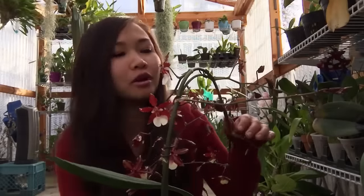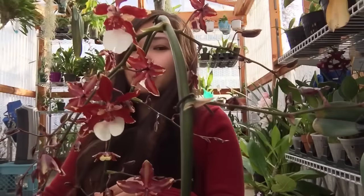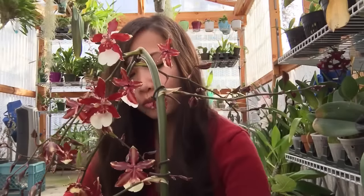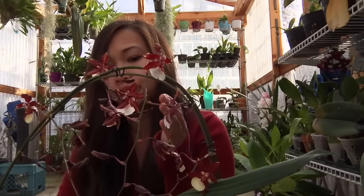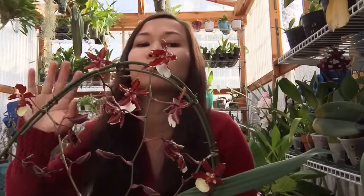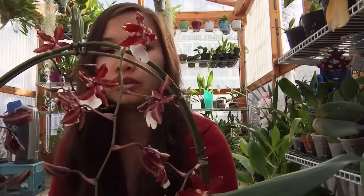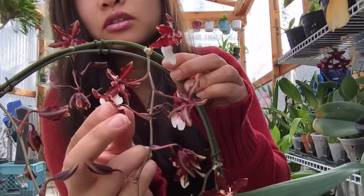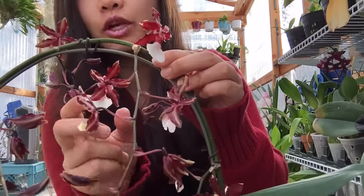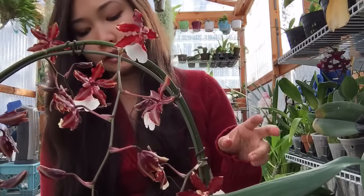The next orchid I picked up is the Oncidium Sherry Baby. I actually have a cross of the Sherry Baby but not the Sherry Baby itself — the other one has more of a reddish-purple look to it. This one you can see has a white lip; when it first opens it's actually kind of yellowish, and these have already opened for a while. They're all the way open with the white lip and they smell like chocolate.